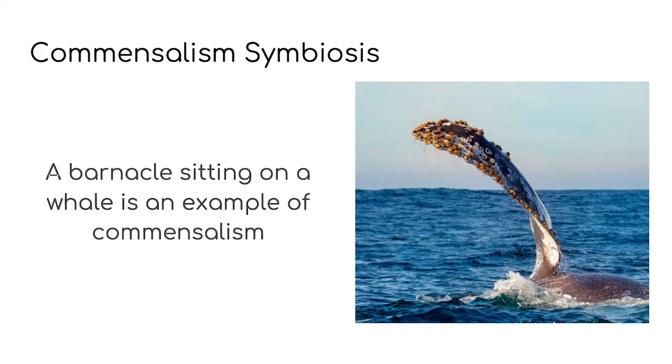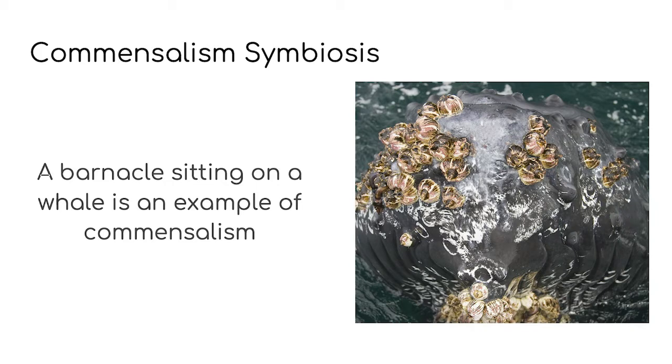Commensalism happens when one creature lives with or on another creature of a different species. The creature doing the carrying is known as the host. The host doesn't get anything from the friendship, but it isn't hurt by the friendship either. A great example of commensalism is a barnacle sitting on a whale. You can see a big humpback whale nose with lots of barnacles stuck to its skin. The barnacles don't hurt the humpback whales — they benefit from the friendship because they get a free ride to parts of the ocean that are filled with delicious plankton and krill, which the whales feed on.